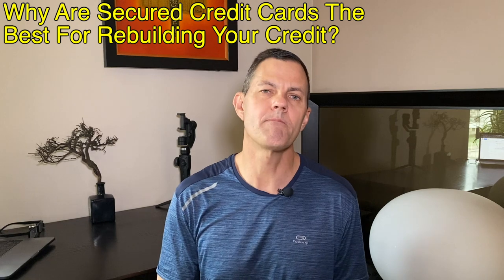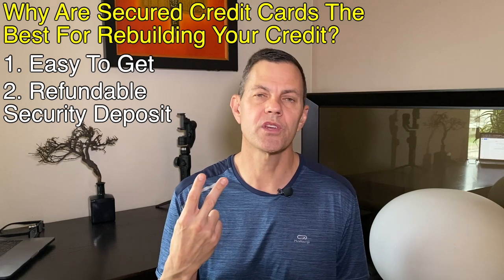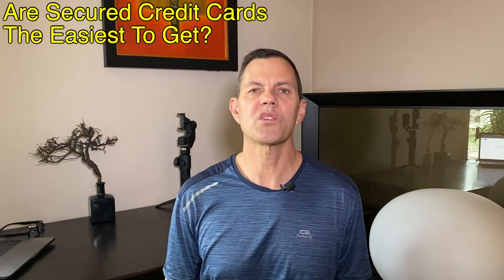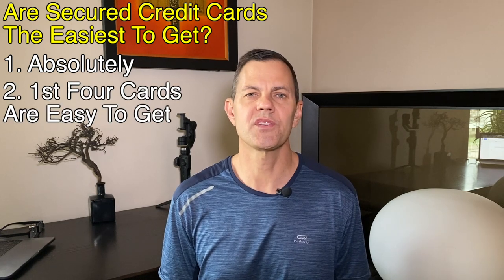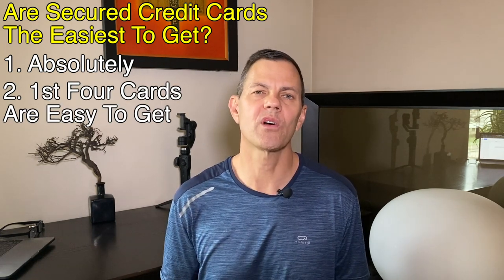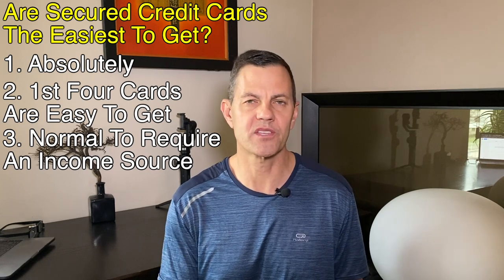Why are secured credit cards the best for rebuilding your credit? Number one, they're easy to get. Number two, you provide a refundable security deposit, and number three, it allows you to build a good credit history. Are secured credit cards the easiest to get? Absolutely — the first four cards I've listed will pretty much be given to almost anyone, and one of the cards does not even run a credit check on you. That said, the credit cards will still require a source of income, and if you think about it, that's fair.